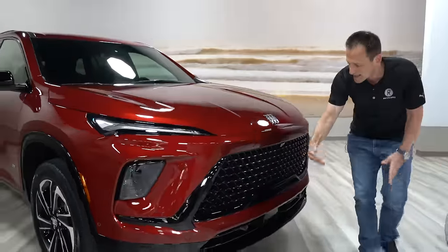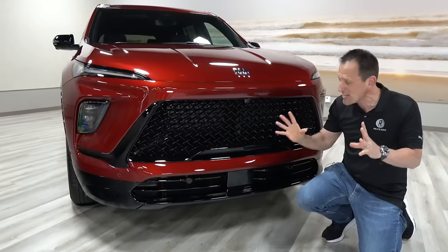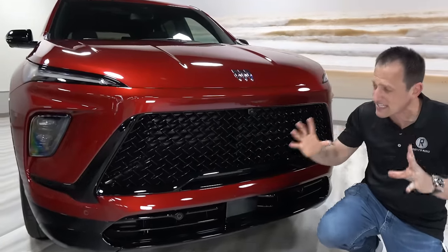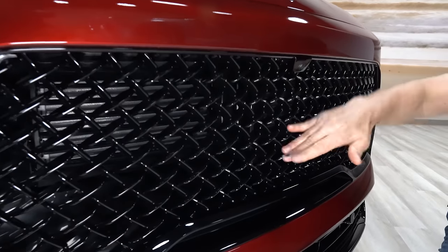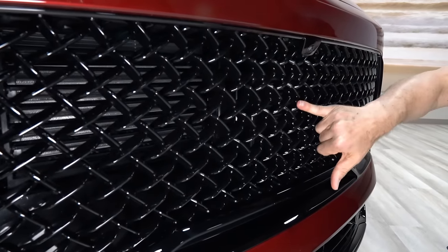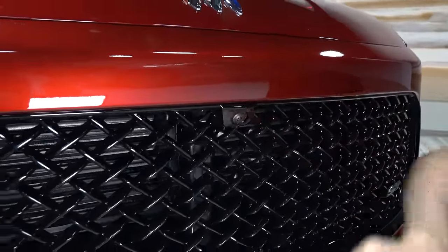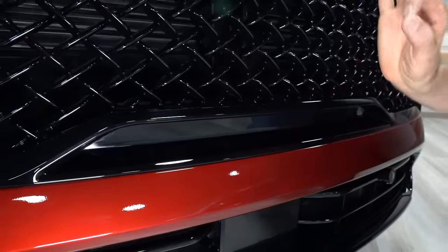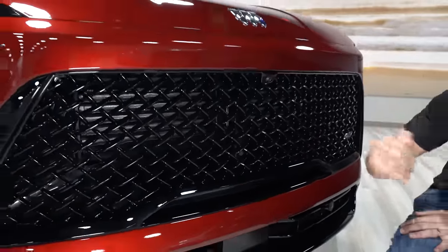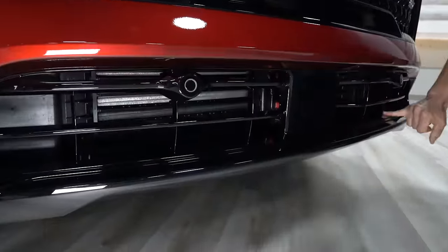Coming across that new grille — the new face of the Enclave — to me, this really does it. This says something new and fresh. You've got your gloss black crisscross design on the upper grille on the ST trim. There's also a forward-facing camera. The lower portion is brought up nicely for a very aggressive look without going too crazy, and you do have functional lower venting as well.